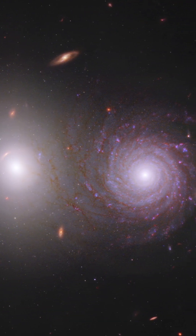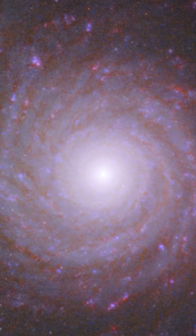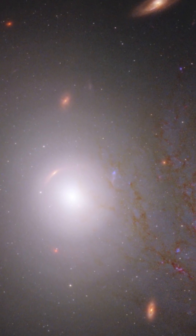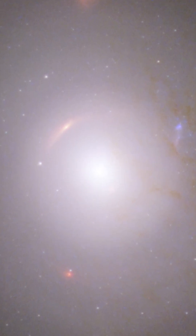In early October, JWST gave astronomers a glimpse of VV191, a tightly wound spiral and luminous elliptical galaxy pair. Upon closer inspection, a surprise insight emerges: a lensed red galaxy whose image is stretched into a wide arc by the intense gravity of the foreground galaxy.